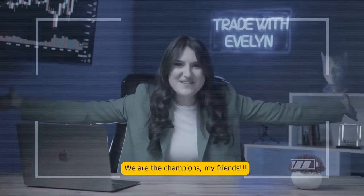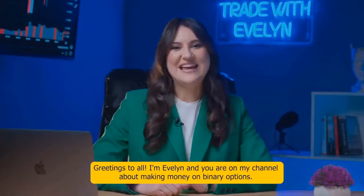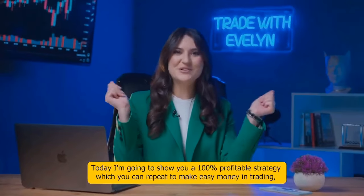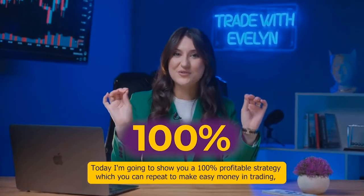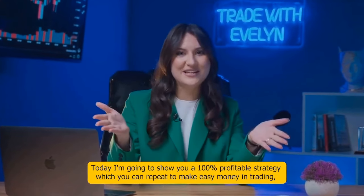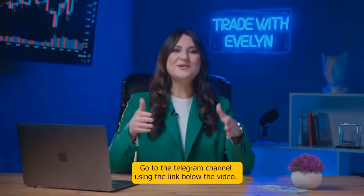Greetings to all, I'm Evelyn and you're on my channel about making money on binary options. Today I'm going to show you a hundred percent profitable strategy which you can easily repeat to make easy money in trading, even without a big deposit. Be sure to watch this video to the end.